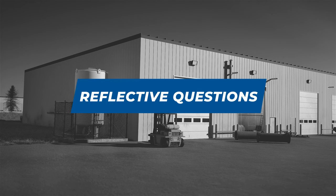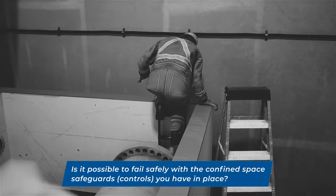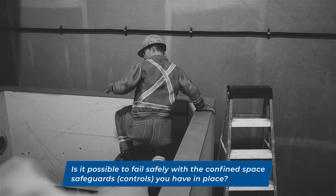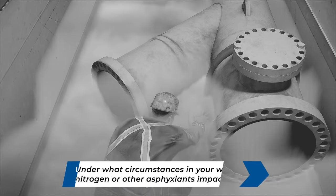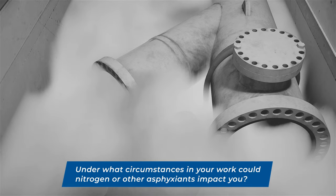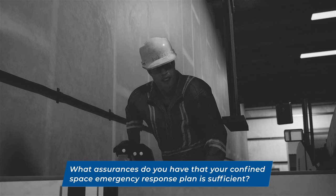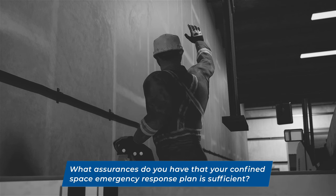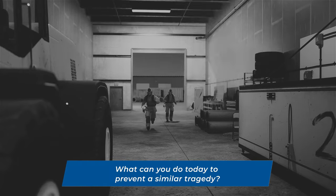Reflecting on this incident in relation to your own work is the most effective way to learn from this tragedy. Is it possible to fail safely with the confined space safeguards you have in place? Under what circumstances in your work could nitrogen or other asphyxiants impact you? What assurances do you have that your confined space emergency response plan is sufficient? What can you do today to prevent a similar tragedy?